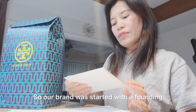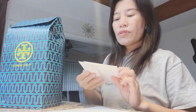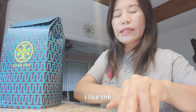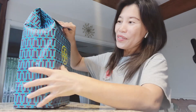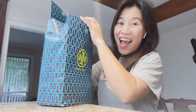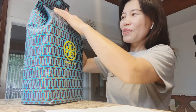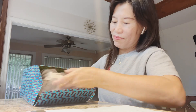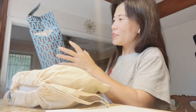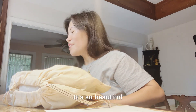The card says: 'Our brand was started with a founding principle to empower women — we hope you love your order and are thrilled you are part of our community.' The reason I became a fan of this brand is I like the owner and her vision — I really admire the way she built her business. Oh, this is cool, look at that, it looks so pretty! It's so beautiful!